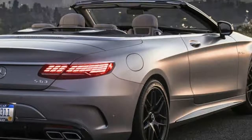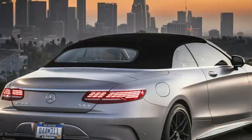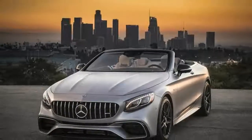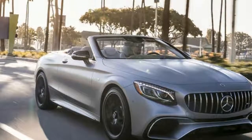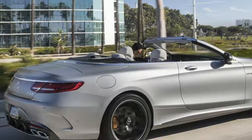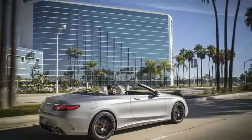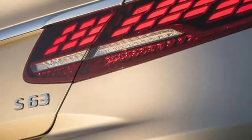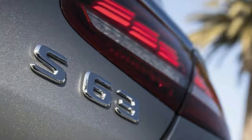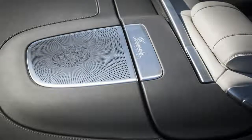From around £130,000, the facelifted S63 Cabriolet gains more potency and speed alongside impressive refinement. The Panamericana grille ensures it looks distinct from the other S-Class Cabriolet models — the entry-level S560 and top-of-the-range S65. Pricing hasn't been announced yet, but given the coupe equivalent starts from £127,515 and the outgoing S63 Cabriolet costs £135,675, expect the new model to be around £141,000.